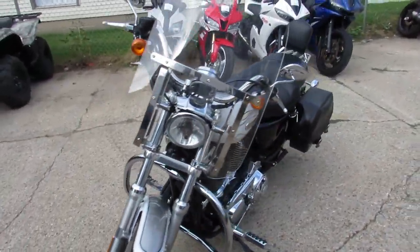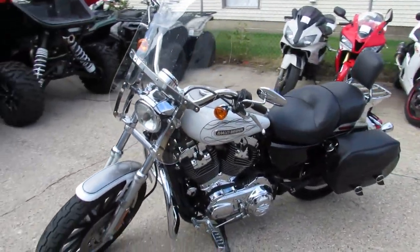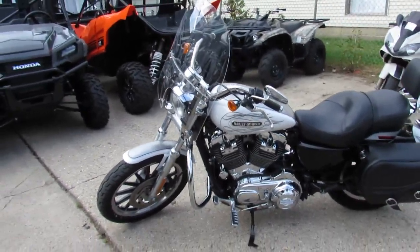Visit our website at ApprovalPowerSports.com. We've got guaranteed financing, we've got lease programs. Call today and you can ride today.